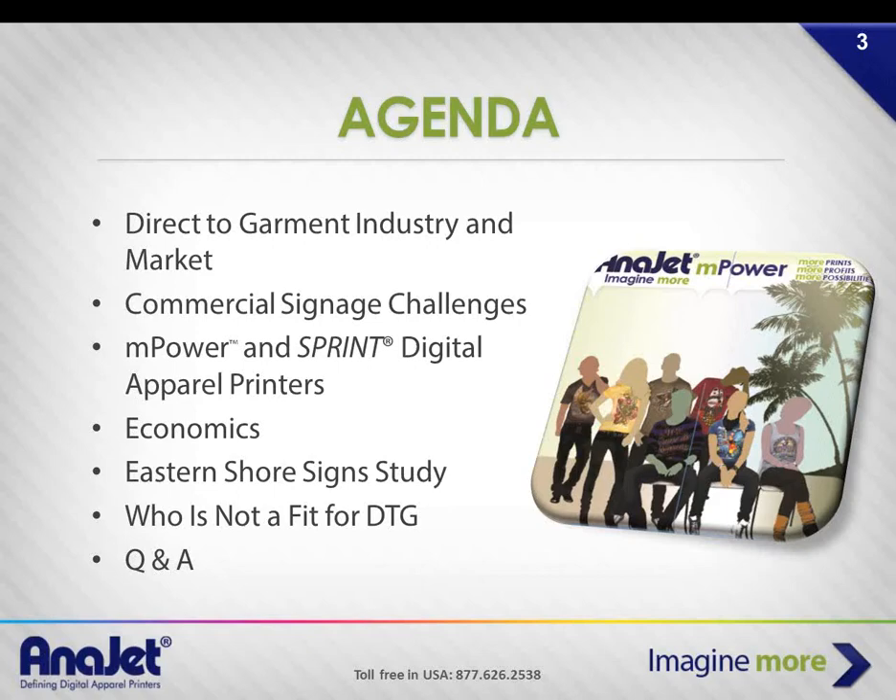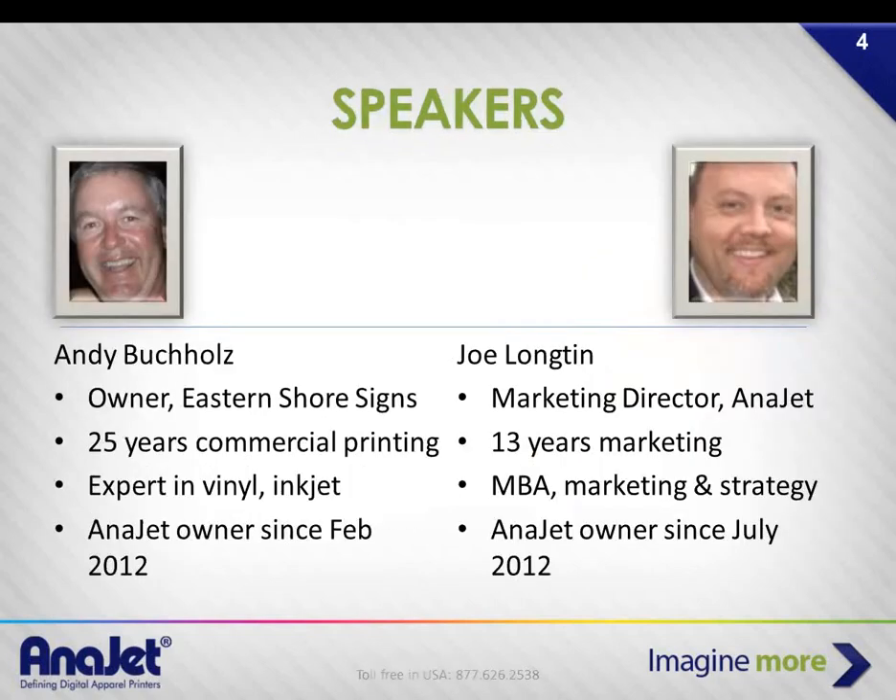We'll go in-depth with Andy's business at Eastern Shore Signs and briefly mention who's not a strong fit for direct-to-garment. Then we'll have a Q&A session — we really would like questions in the chat window. Feel free to send them while we're talking.